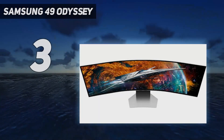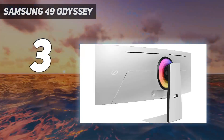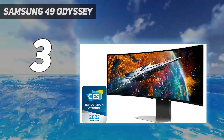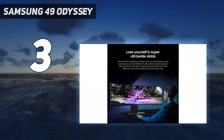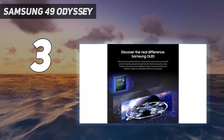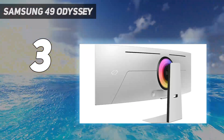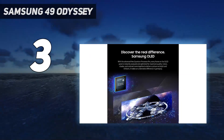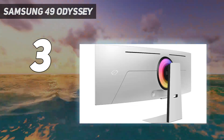At number 3: the Samsung 49-inch Odyssey OLED G9. If you like the super ultra-wide format of the Samsung Odyssey Neo G9 and want the outstanding picture quality and fantastic gaming performance of the Dell Alienware AW3423DW, check out the Samsung Odyssey OLED G9 (S49CG95). Like the Neo G9, it has a 49-inch screen and 32:9 aspect ratio so you can see more of your game at once, and it has a more subtle 1800R curve, which is nice if the 1000R curve on the Neo G9 would be too aggressive for you.